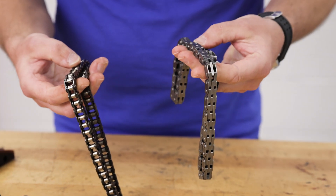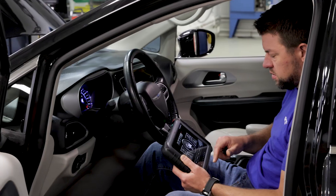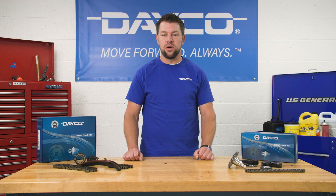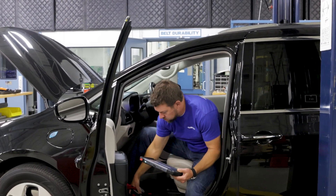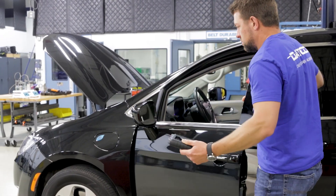Now let's talk about the second reason: chain stretch. This usually triggers a PCM code — for example, P0016 or another code related to cam-crank correlation. Before recommending a timing chain kit replacement, you must diagnose and repair the codes and verify the cam-crank sensors in question are indeed functioning properly.